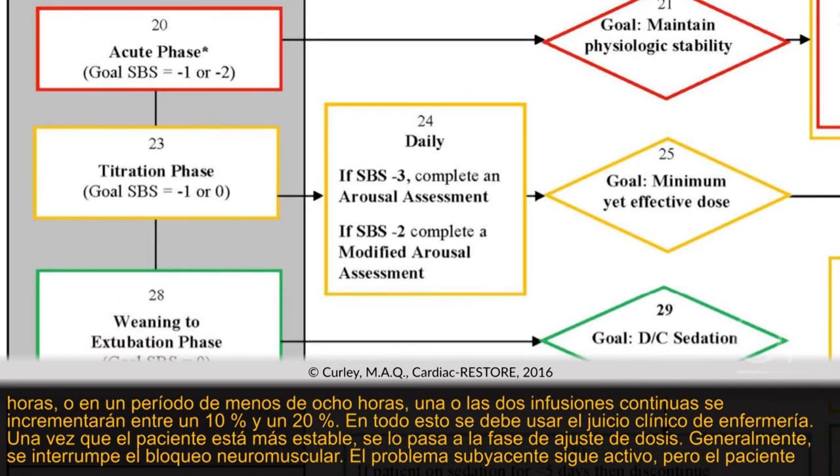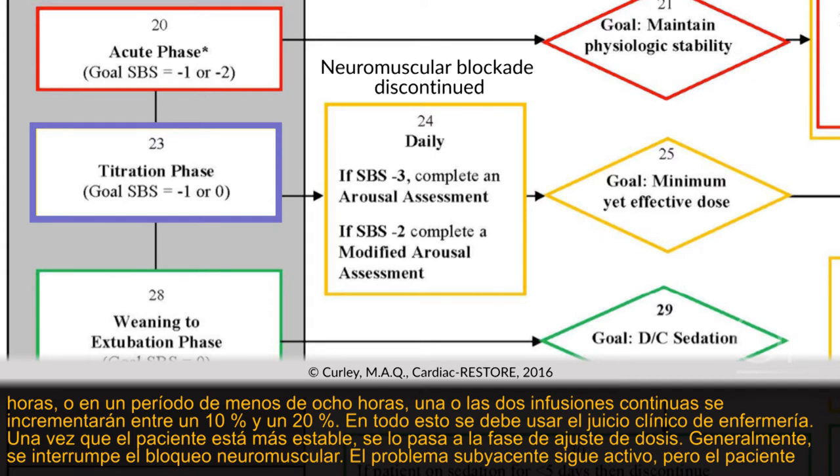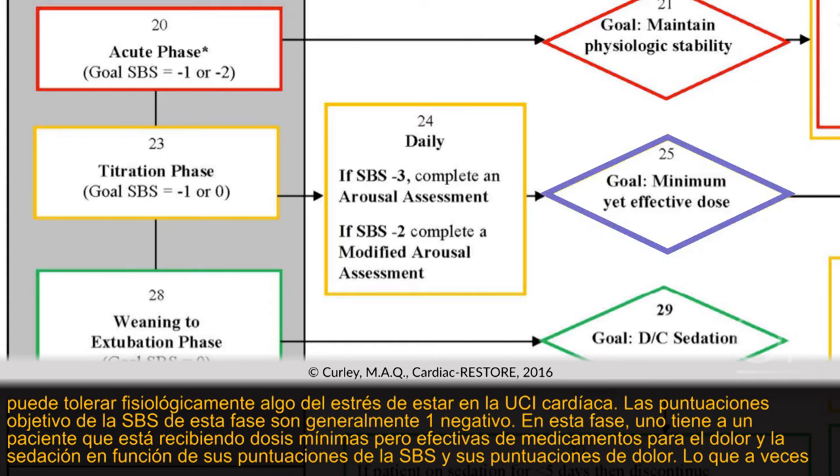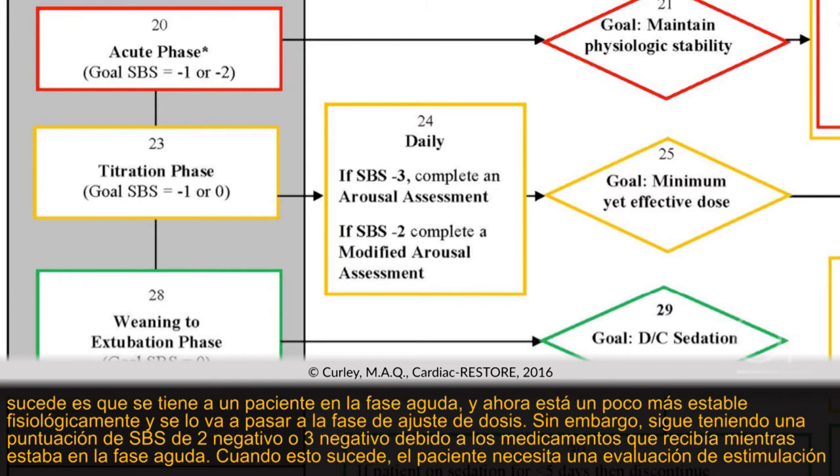Once the patient is more stable, they transition into the titration phase. Usually neuromuscular blockade is being discontinued. The underlying problem is still active, but the patient is physiologically able to tolerate some ICU stress. The goal SBS scores for this phase are about negative one — the patient receiving minimum yet effective doses of pain and sedation medications based on their SBS and pain scores. Sometimes a patient moving from the acute to titration phase still has an SBS of negative 2 or negative 3 from medications received in the acute phase.